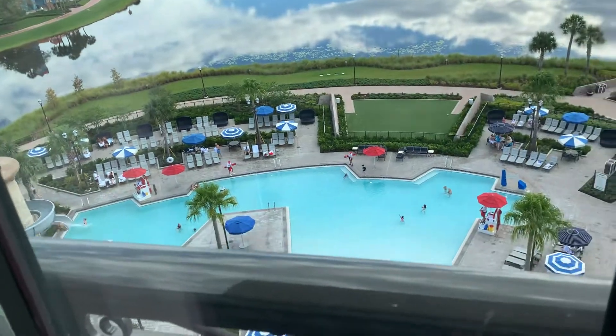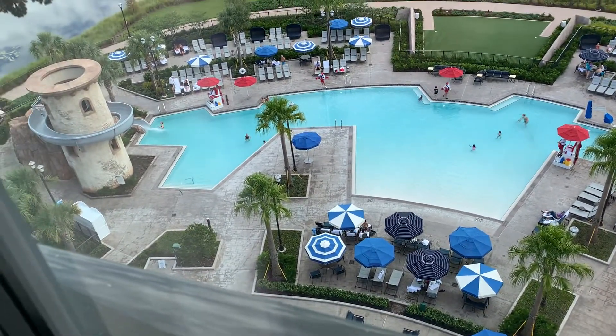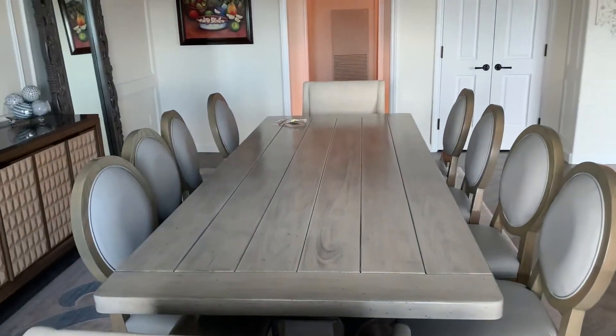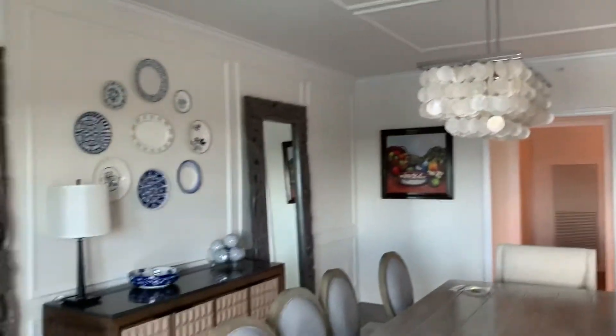Down below, as you can see, is the pool. That's a pretty cool pool area. And again, that is the dining table, cool light fixture, pictures. That mirror is amazing.